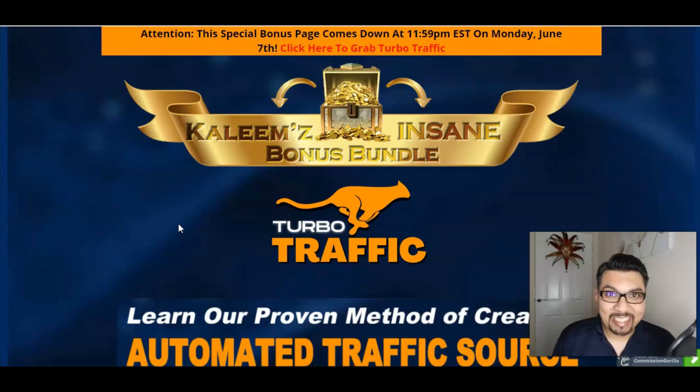First we'll be looking at my stunning bonus bundle page, then I'll be giving you a quick glance of the members area and we'll also see what the product page or sales page is all about. As you can see my stunning bonus bundle here for Turbo Traffic, which will be launching on the 3rd of June at 11:59pm EST.